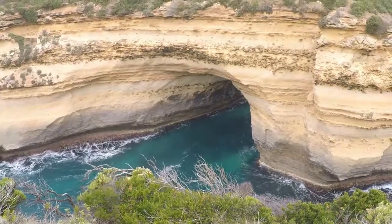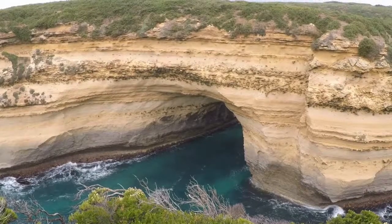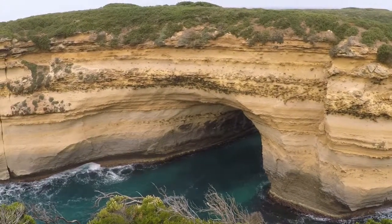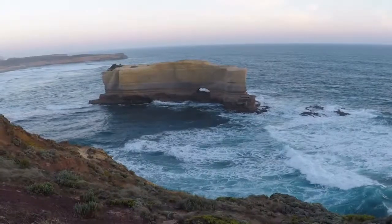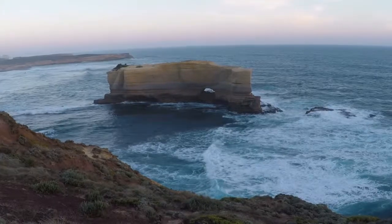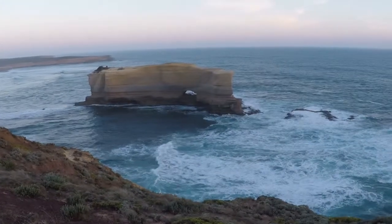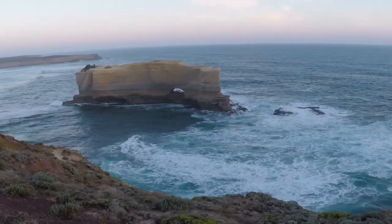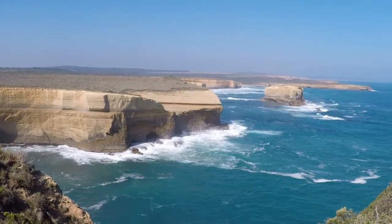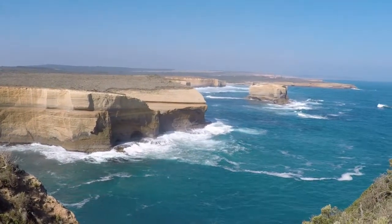We also saw Mutton Birds Island. Driving west, we got to the Baker's Oven, featuring a lone rock formation with a hole in its centre. Here is a viewpoint of Baker's Oven from Gouldy's Track.